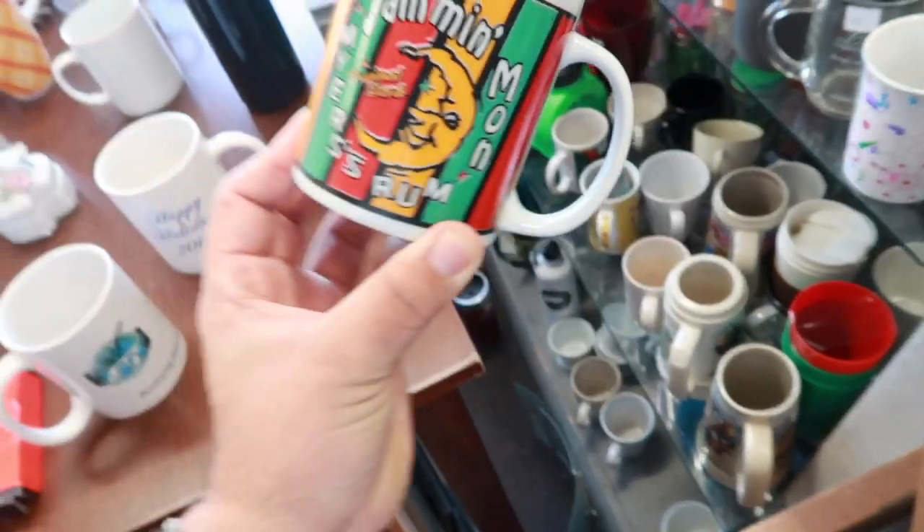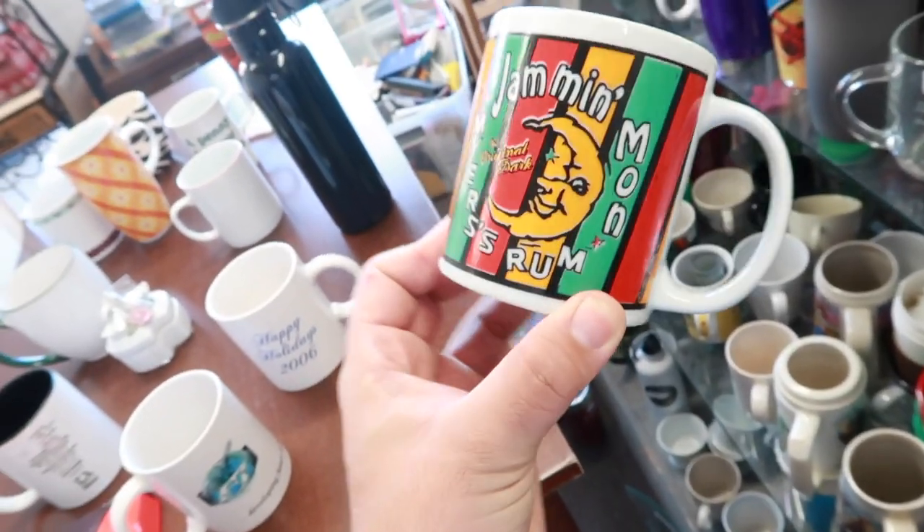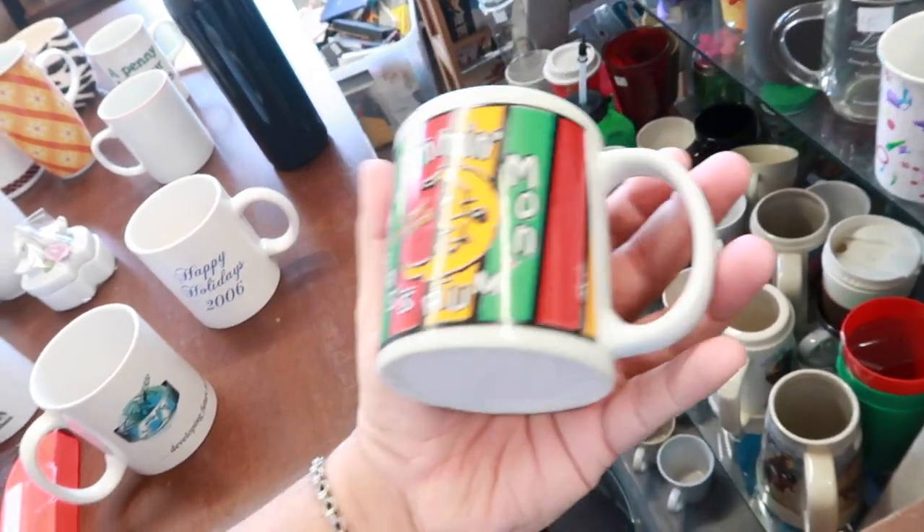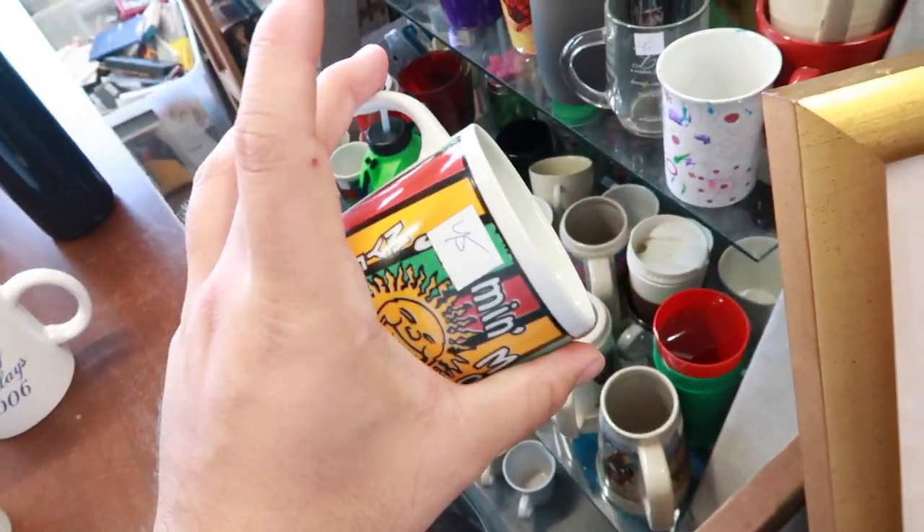In this case, this is a 1995 Meyers Rum Jam and Mon — the original dark. It's an amazing Jamaican-style mug. This one's gonna be a scoop — 45 cents.